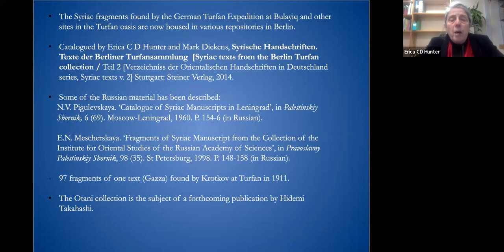The Syriac fragments are housed in various repositories in Berlin, and were catalogued by myself and Mark Dickens — you can see the 2014 publication. This identified for the first time what all the material was. There had previously been cherry-picking publications of important material, but to get an overview one needs to identify and catalogue. Many texts remain to be published. Some of the Russian material has been described: we have Pigolevskaia's catalogue in 1960 and Mesherskaya's article published in 1998.